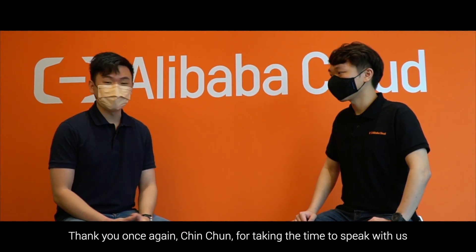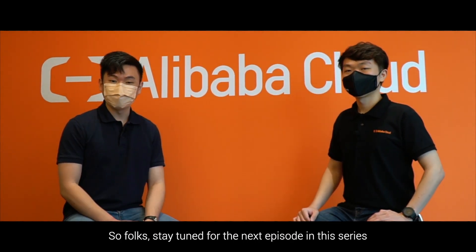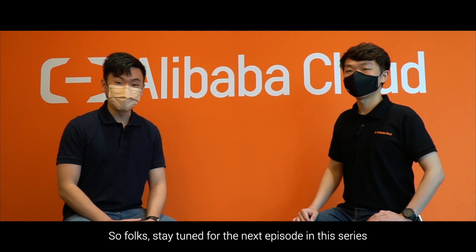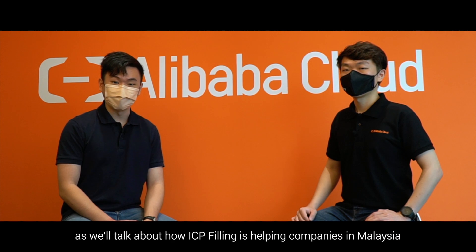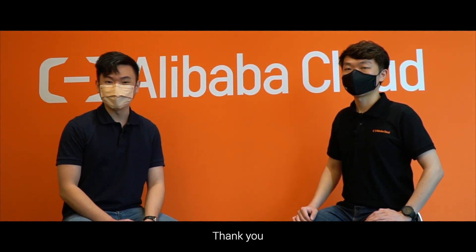Thank you once again, Chin Chun, for taking the time to speak with us. Folks, stay tuned for the next episode in this series, where we'll talk about how ICP Filing is helping companies in Malaysia to do business in China. Thank you.